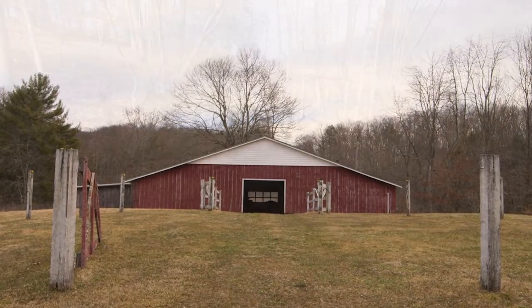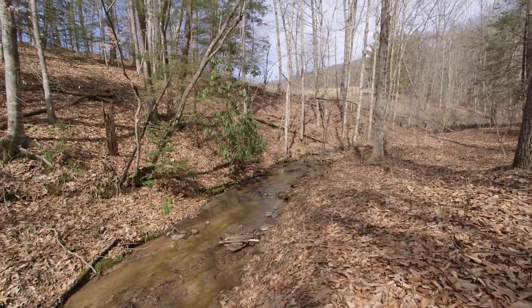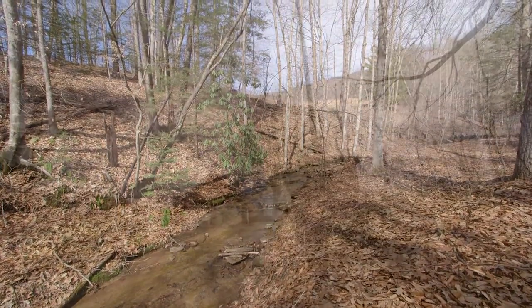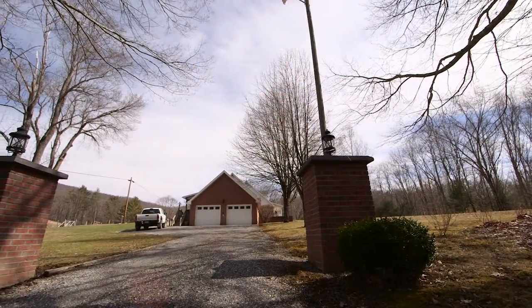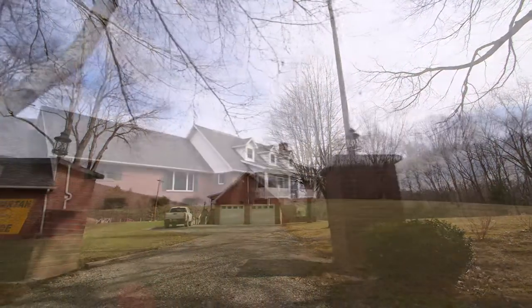Nearby, a meandering creek winds through the property just below the house, and wildlife includes deer, turkey, and grouse, just to name a few. From the moment you pull into the column entrance, you'll know you've arrived at someplace special.